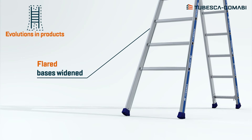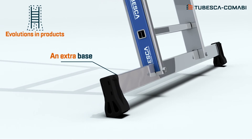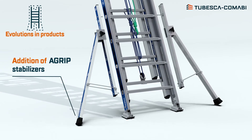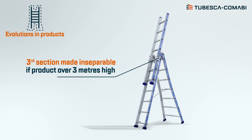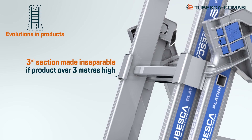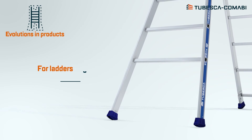For all models over 3 metres high, those with flat bases have been widened, or they have been fitted with new bases, or with additional Agrip stabilizers. For ladders over 3 metres high in three sections, the third section can no longer be separated. Lastly, the thickness of the aluminium has increased on certain models.